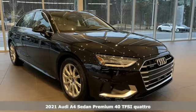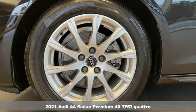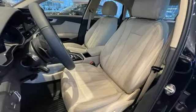It's a new 2021 Audi A4. With a chiseled profile, luxurious cabin, and German-engineered performance, this A4 is the ultimate go-getter.